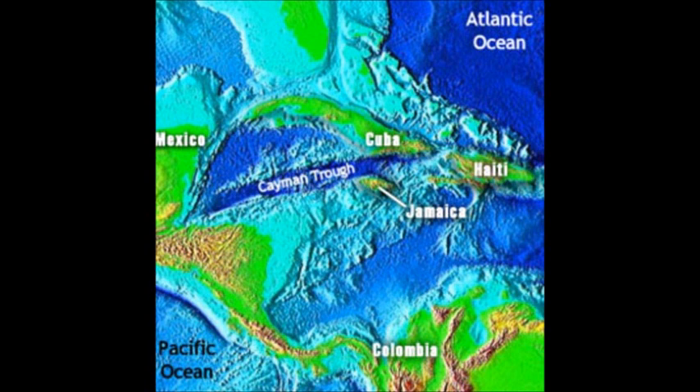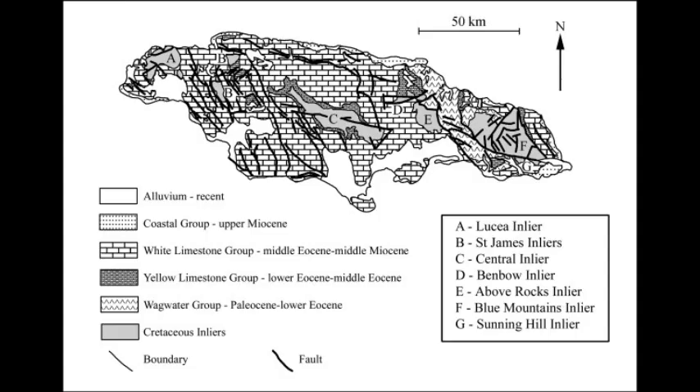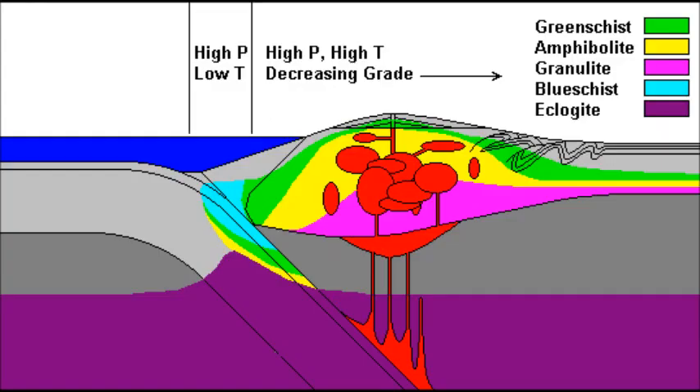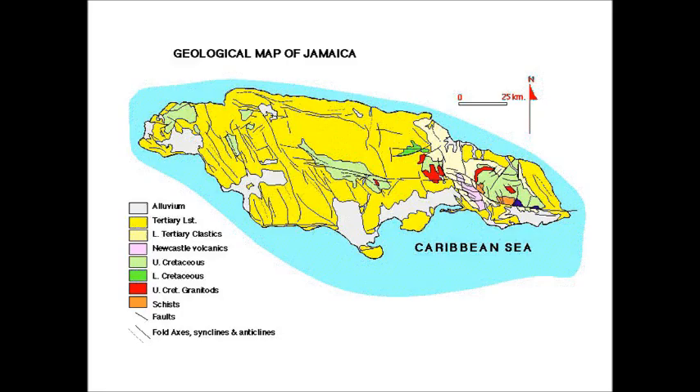Jamaica is separated from the North American plate by the east-west trending, seismically active Cayman Trench. The island is principally a Cretaceous volcano-plutonic arc, of which 70% is now unconformably covered by calcareous Cenozoic sediments. The major Cretaceous inliers cover approximately 10% of the present-day land surface and display typical characteristics with blueschist metamorphism and serpentinized ultramafics. Calc-alkaline igneous rocks and volcanic clastics occur in the Blue Mountain inliers.